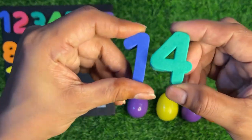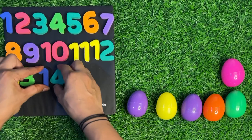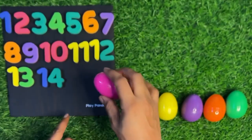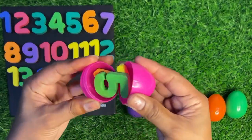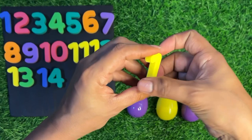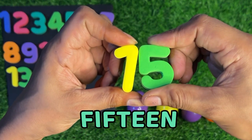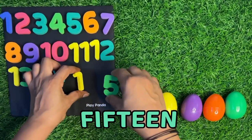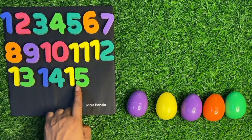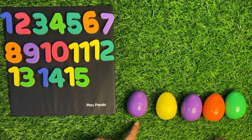Let's paste number fourteen right here. Wow, it's a beautiful pink color egg! First we crack it and see what is inside. We got two numbers: one and five — one five, fifteen! Fifteen, let's paste it fifteen near number fourteen. After fifteen, let's see what comes next — now is the fourth row.